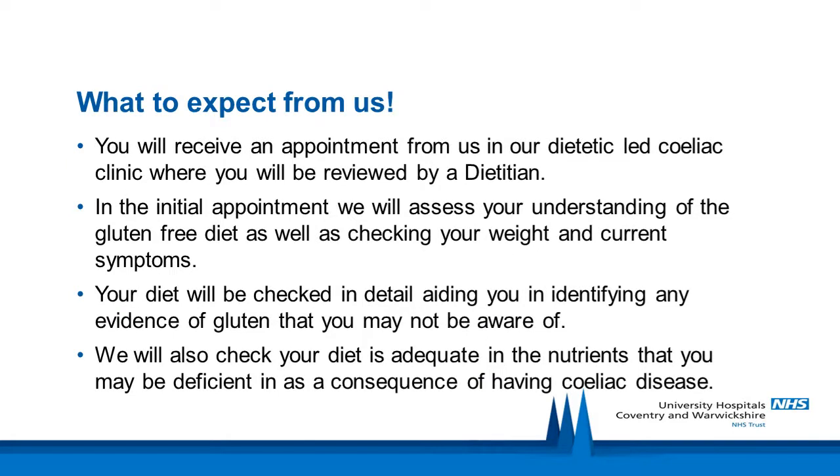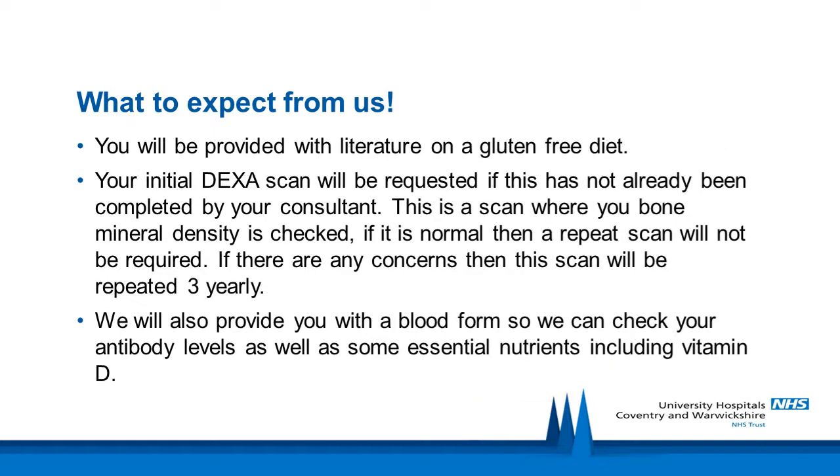What can you expect from us? You will receive an appointment in our dietetic-led Celiac clinic where you will be reviewed by a dietitian. In the initial appointment, we will assess your understanding of the gluten-free diet as well as checking your weight and current symptoms. Your diet will be checked in detail, aiding you in identifying any evidence of gluten that you may not be aware of. We will also check your diet is adequate in the nutrients that you may be deficient in as a consequence of having celiac disease, and you will be provided with literature on a gluten-free diet. Your initial DEXA scan will be requested if this has not already been done by your consultant — this is a scan where your bone mineral density is checked.